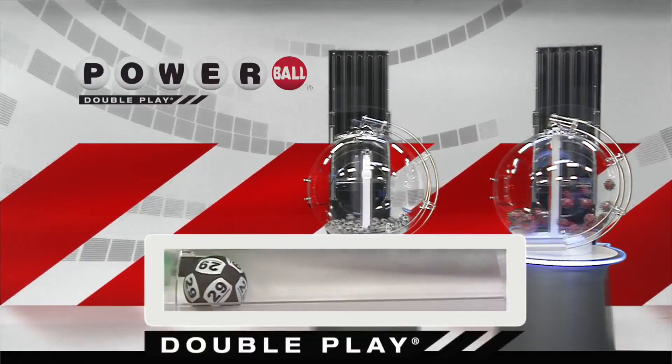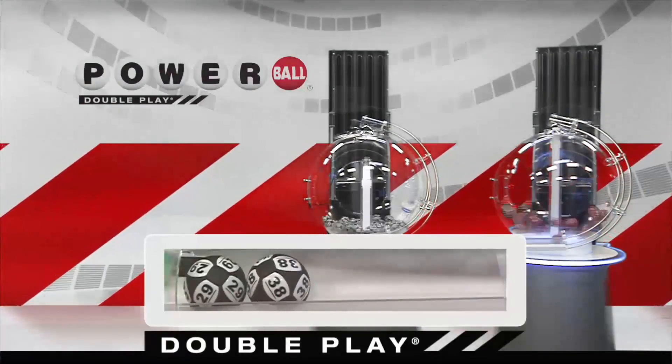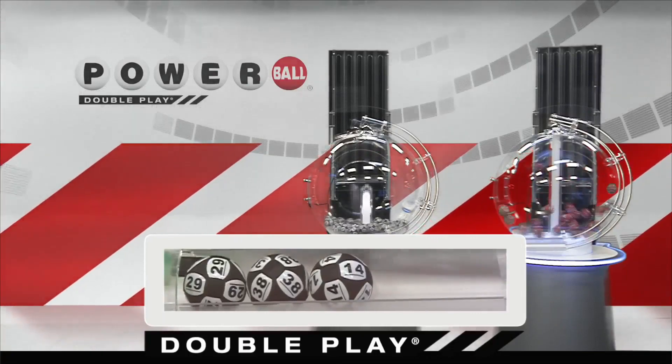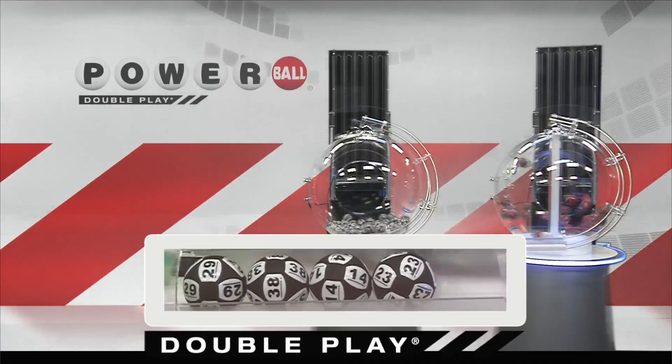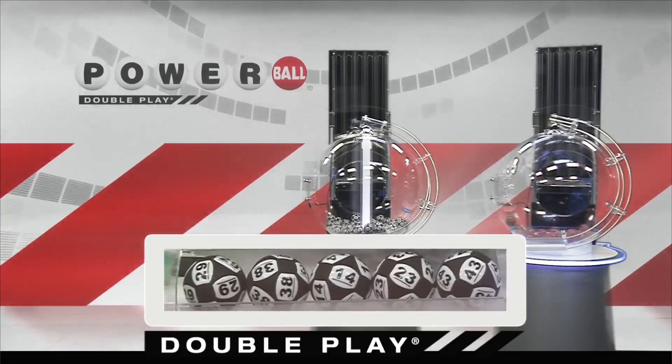It's time to draw tonight's winning DoublePlay numbers. Tonight's first number is 29, followed by 38. Next we have 14, followed by 23. And our final number for tonight is 43.